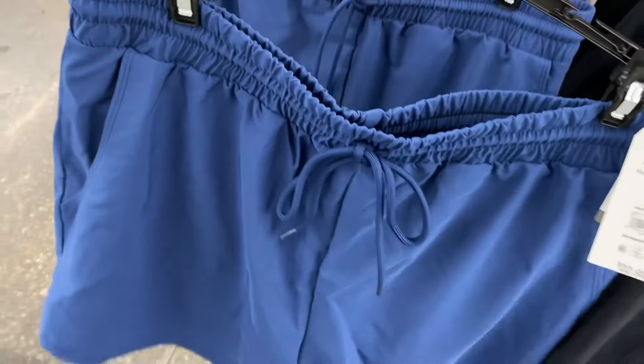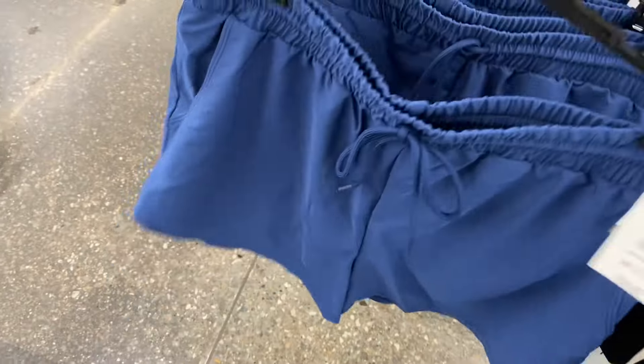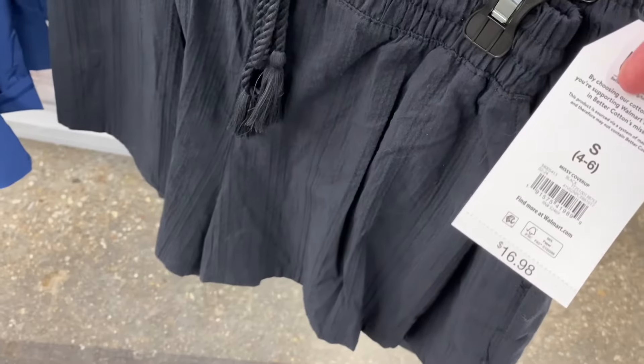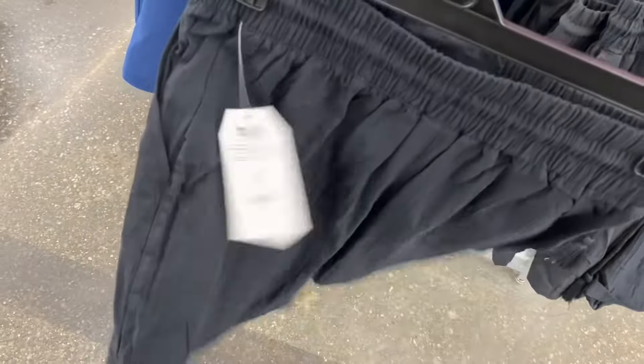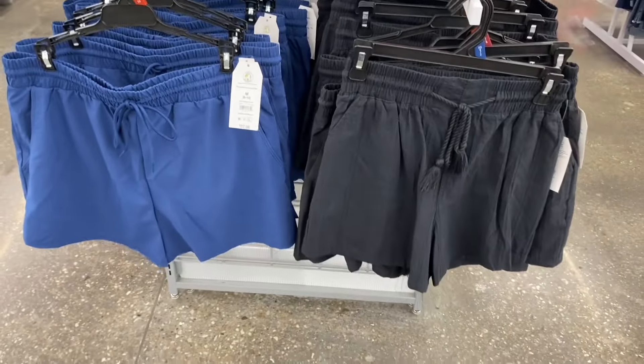This one says Missy's Separate Bottoms, $22.98, by Time and True. I wonder if it's a swim cover. And then this one over here has kind of a texture to it — these are almost wearable as everyday shorts too, and that one has tassels on it.